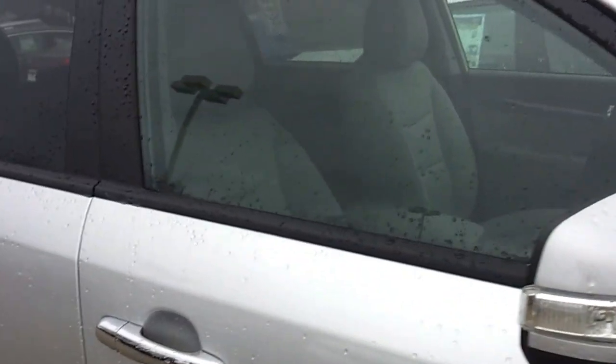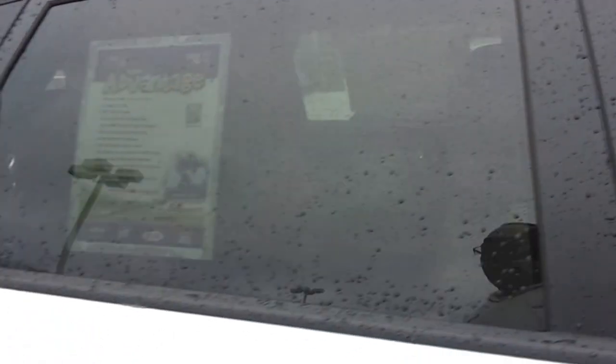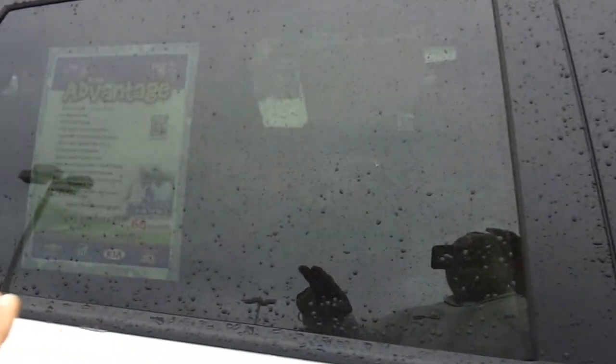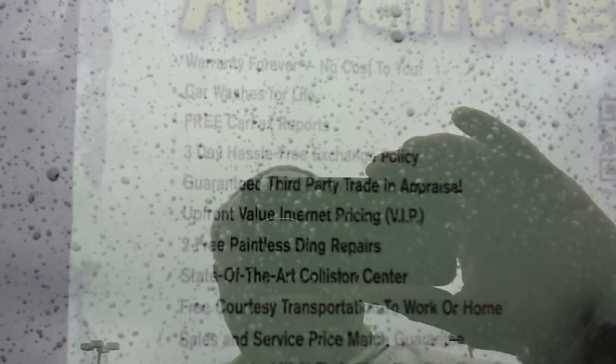You have driver and passenger side airbags as well as side curtain airbags on both rows. Notice you get the privacy glass tinted windows from the rear passenger window on back. These are some of the advantages of doing business with us: the Lifetime Warranty, a lifetime of free car washes, and two free paintless ding repairs.